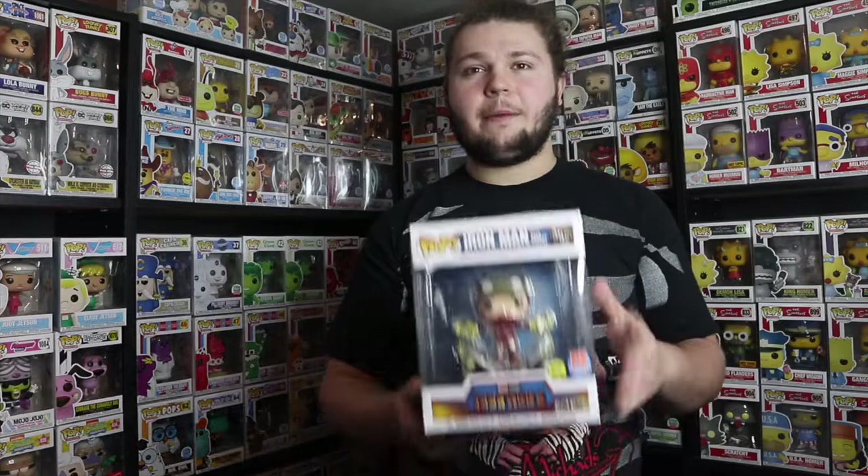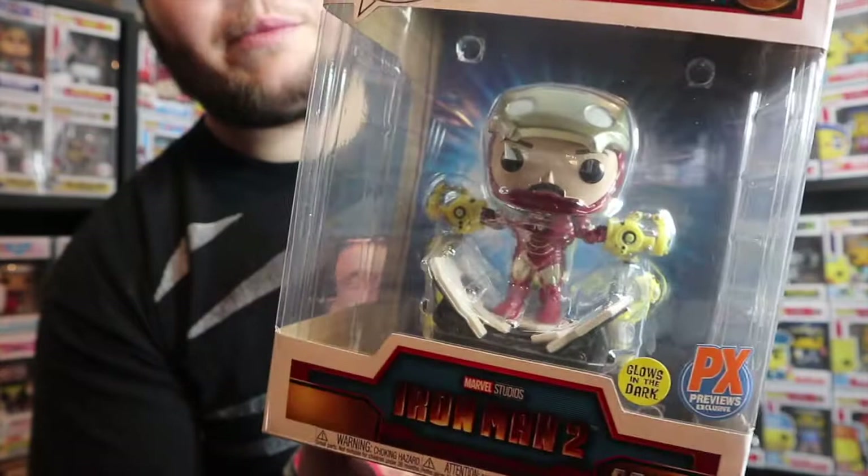After finding the Lucario I was looking around GameStop and found this, which I was pretty surprised to see — it's the Previews exclusive Iron Man with the gantry. This is awesome. I wasn't really going to pick it up, but when I saw it in person I was like, oh, this is really cool. I don't know if I'm going to keep it in my collection or use it to trade, but I do like it a lot so it might end up staying.